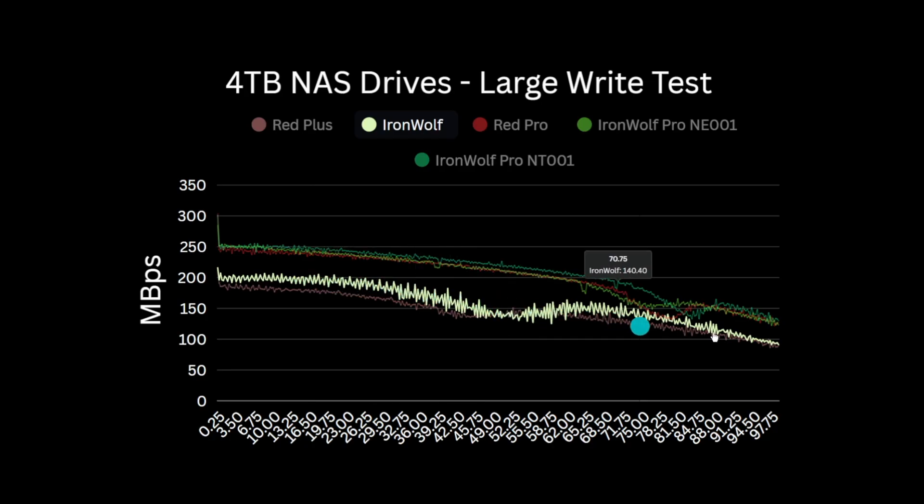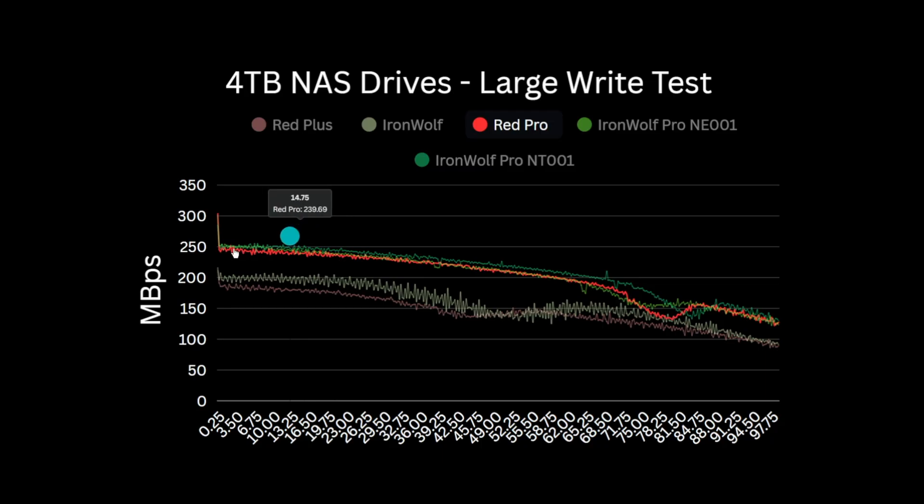Looking at the WD Red Pro, we see a 25 to 30% performance improvement, largely attributable to the higher rotational speed. We also see a more consistent performance profile. Write speeds start at around 250 MB per second — a little lower than the claimed 267, but we wouldn't normally expect peak performance to occur during writes anyway. The performance curve means that the Pro drive is outperforming its Plus sibling across the entire test, with its performance at 60% capacity still better than the Red Plus's peak speeds.